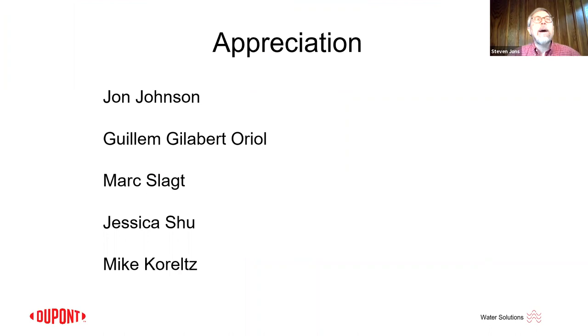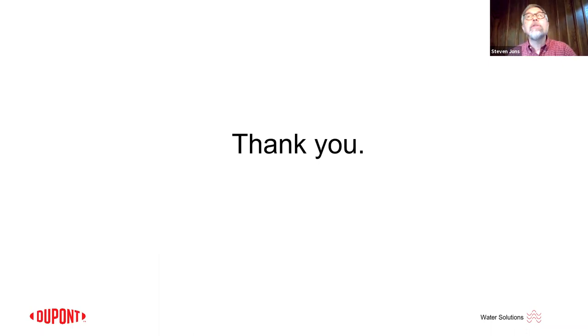Finally, I'd like to acknowledge some people: John Johnson, my element expert, has been involved in both the biofouling work and scaling studies. Guillaume and Mark Schlock have been our champions recently for the BeeFree product. Jessica Hsu and Mike Corralts have been involved in gathering data for scaling studies. Thank you for listening — we'll be glad to field questions.